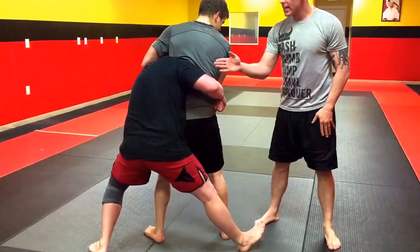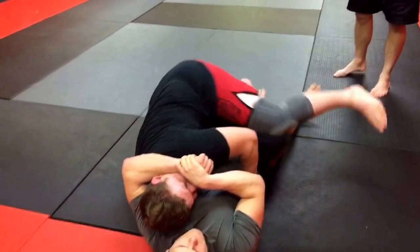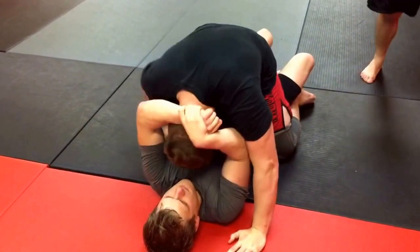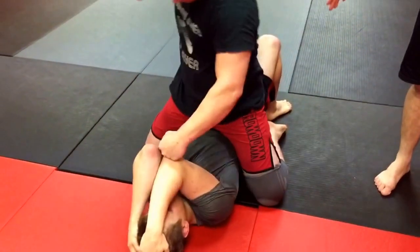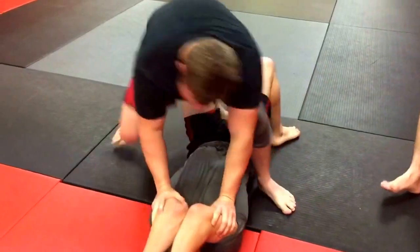Now all he's doing is sitting down and turning his head toward the door, coming on top. Real important that he mounts. When he gets his legs up, it's going to give him prime position to strike, escape, whatever he chooses.